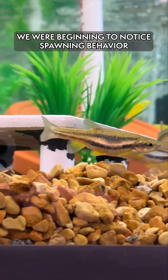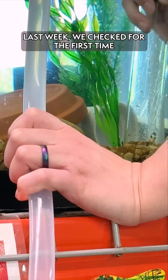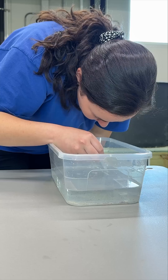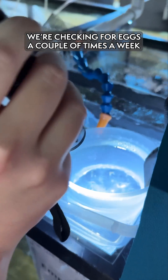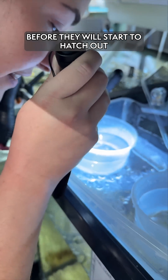We were beginning to notice spawning behavior a few weeks ago. Last week we checked for the first time to see if there were fertilized eggs in our tanks. After they lay their eggs in the gravel, we can collect them maybe that day or the day after. We're checking for eggs a couple of times a week. They're only eggs for a few days before they will start to hatch out.